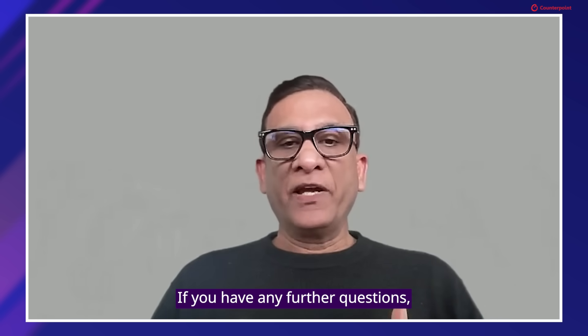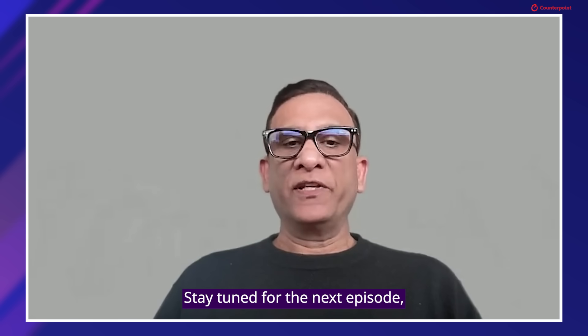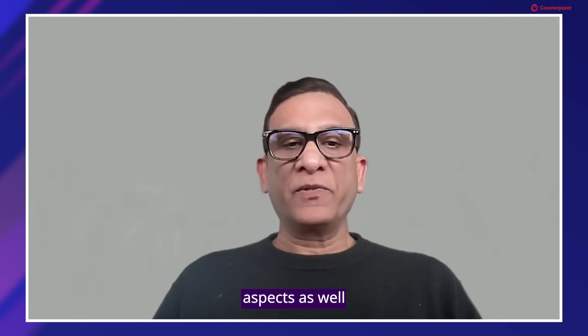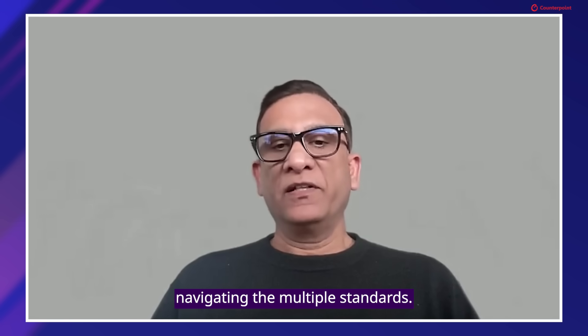That's it for today's episode. If you have any further questions, please feel free to reach out to us. Stay tuned for the next episode where we will have a guest from Keegan to talk about the technical aspects, as well as navigating the multiple standards. Thank you.